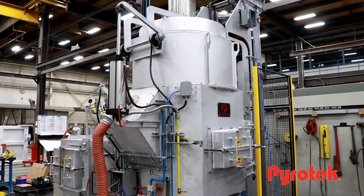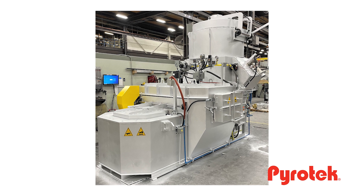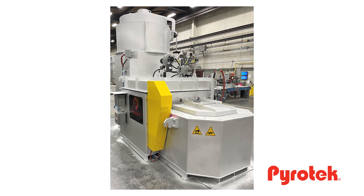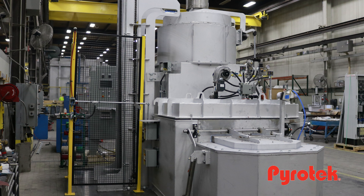Pyrotec tower melters can be used to replace older technologies such as reverberatory furnaces, crucible type furnaces, and other melting methods that are inefficient and costly to operate. Using technologies such as pre-cast refractory shapes allows our melters to be easily used, easily maintained, and inexpensive to operate over the long haul. And due to the nature of the Pyrotec tower melter and the fact that it is sealed up tight, it creates higher quality metal, which then turns into higher quality parts for our customers' customers.